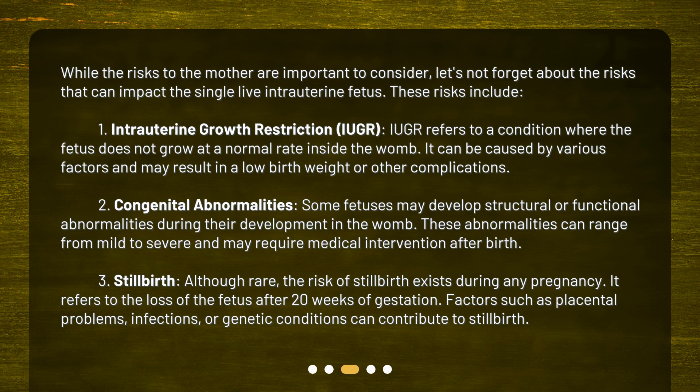Second: congenital abnormalities. Some fetuses may develop structural or functional abnormalities during their development in the womb. These abnormalities can range from mild to severe and may require medical intervention after birth. Third: stillbirth. Although rare, the risk of stillbirth exists during any pregnancy. It refers to the loss of the fetus after 20 weeks of gestation. Factors such as placental problems, infections, or genetic conditions can contribute to stillbirth.